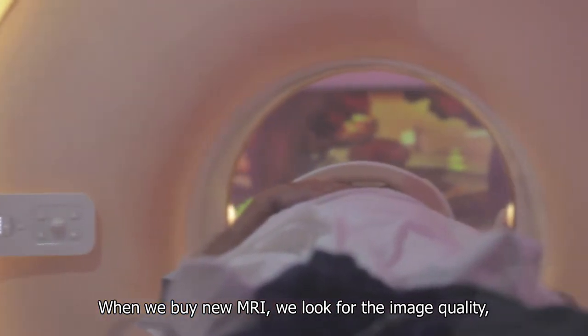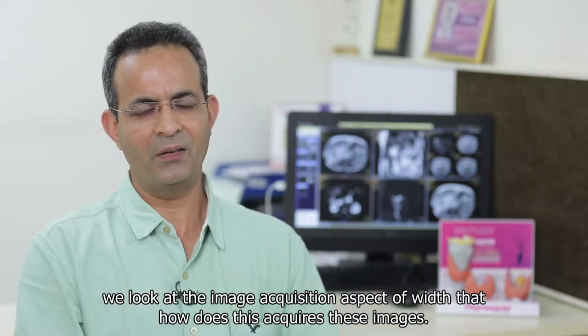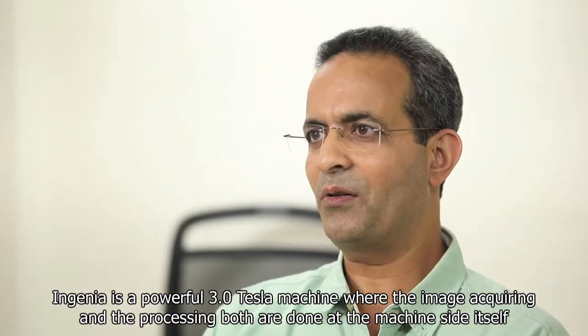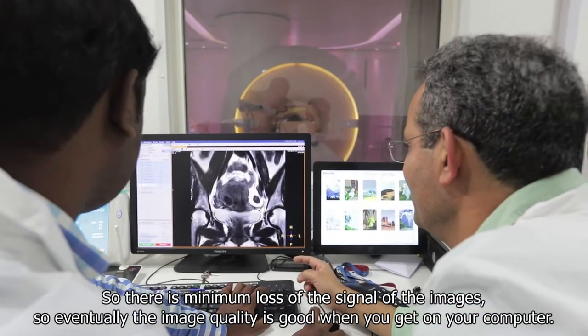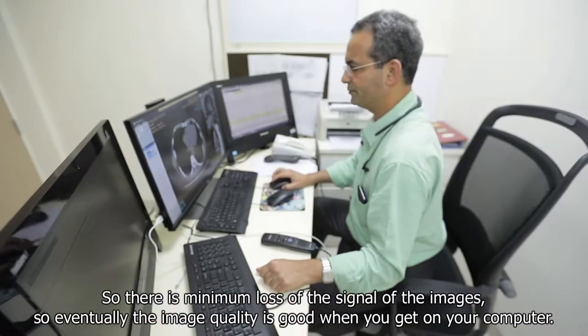When we buy a new MRI, we look for image quality and the image acquisition aspect — how it acquires the images. The Ingenia is a powerful 3-Tesla machine where image acquiring and processing are both done at the machine side itself, so there is minimal loss of signal from the images. Eventually the image quality is very good when you receive it on your computer.